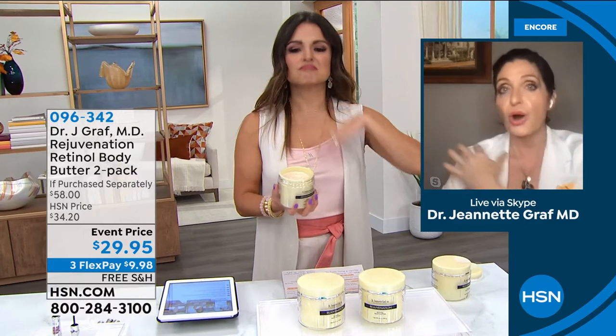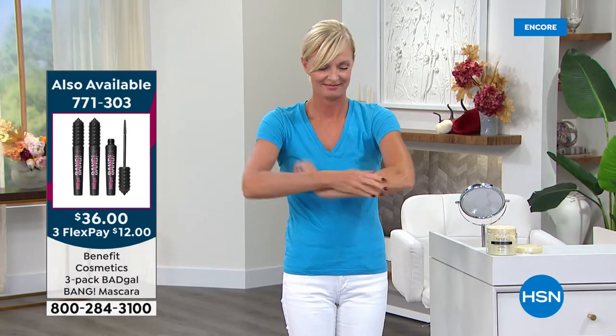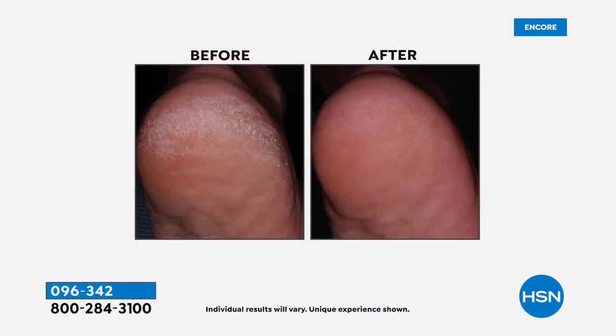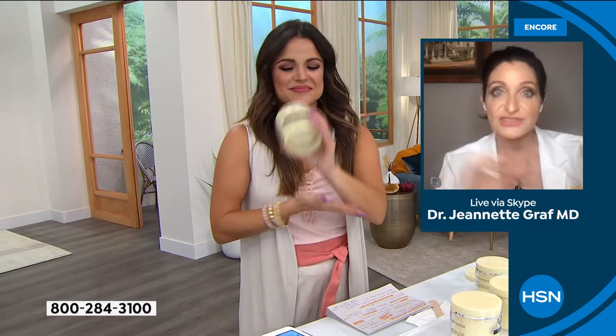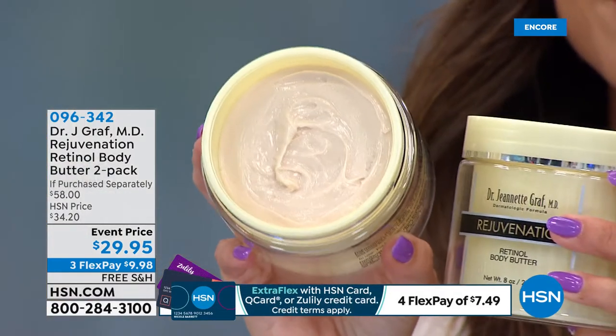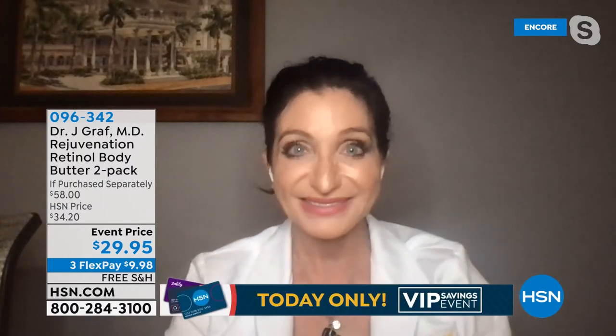I suggest you put this all over your body - from your chest all the way down. Put it on underneath your arms, on your elbows. If you want firmer-looking skin on your legs, on your knees, always in an upward direction. I have patients who say they can't see their knees anymore - and I say you have to use this. This is an experience. You are going to look forward to putting this on. That is just how extraordinary this is.